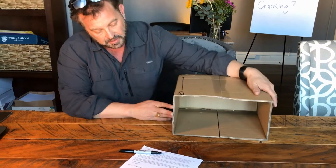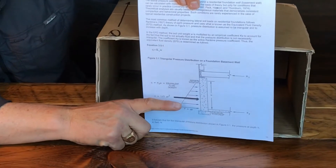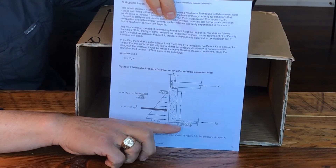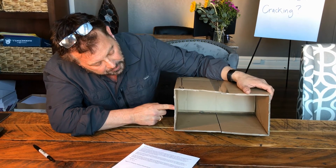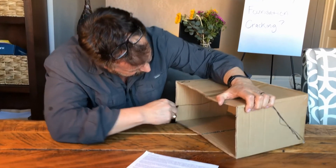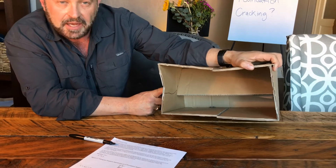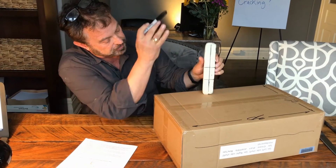Another common failure due to lateral soil pressures is a scenario where the connection to the floor and the connection to the concrete basement slab are still intact, but the wall itself bends inward. In the cardboard box model, it bends inward at the center. The floor connection is still good and the basement slab connection is still good, but the wall itself isn't strong enough to resist and we get horizontal cracking.